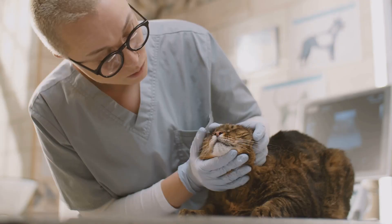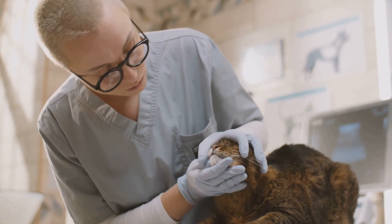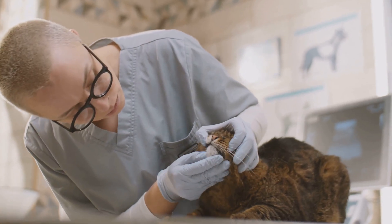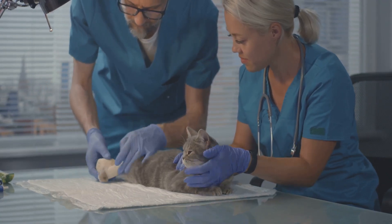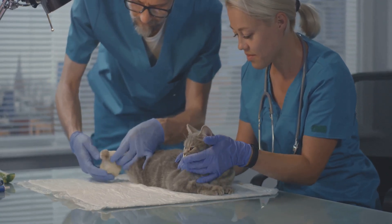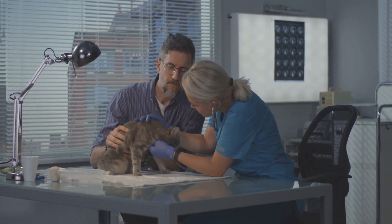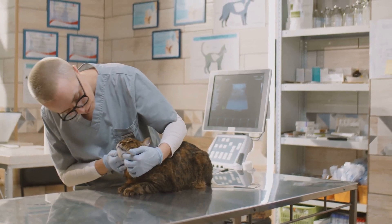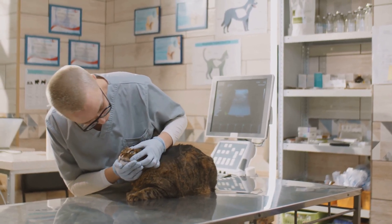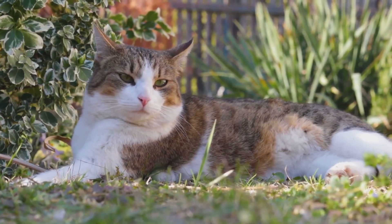After all, these curious creatures depend on us for their well-being. Knowing how to distinguish between these conditions is crucial in ensuring we provide the appropriate care and treatment. The lumps could be due to a simple infection or they could indicate something more severe, such as a tumor. While some tumors are benign, others can be malignant and potentially life-threatening. But fear not — with the right information and prompt action, you can navigate these situations effectively. So let's delve deeper into these lumps and bumps you might encounter on your cat.